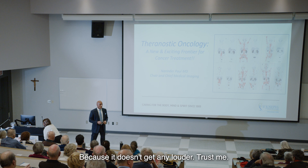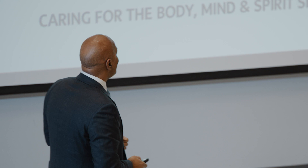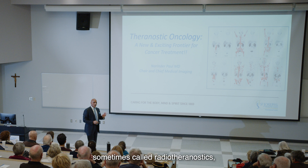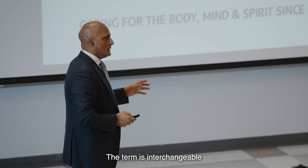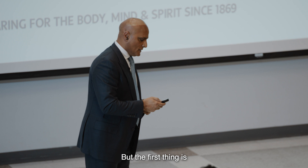I'm hoping you can all hear me because my voice is very soft. Theranostic oncology, sometimes called radiotheranostics, sometimes simply called theranostics — the term is interchangeable, and I'm just going to call it theranostics to keep it simple. And I'm going to explain what that is.